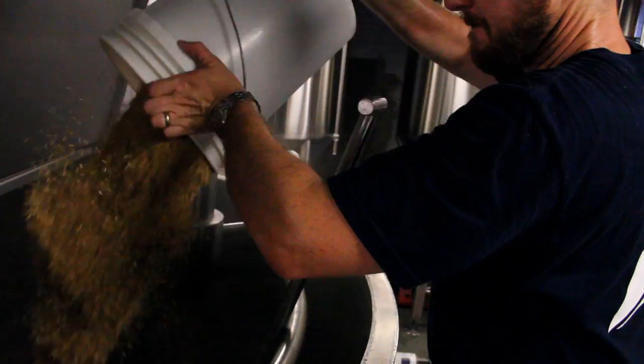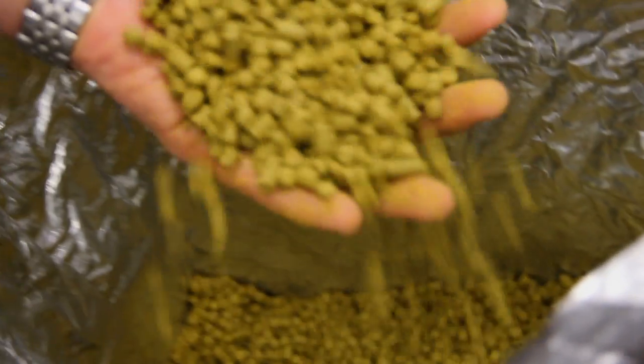So we use the lager yeast, we used agave, we used noble hops, and put together a beer that we think really just pairs perfectly with those kind of flavors.